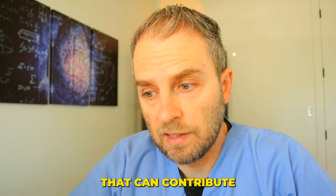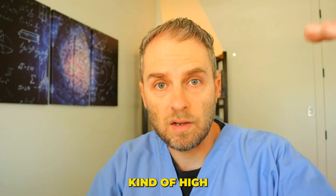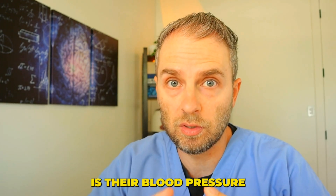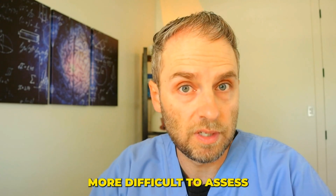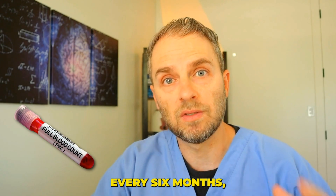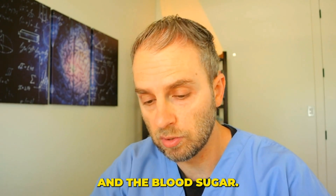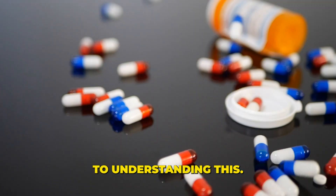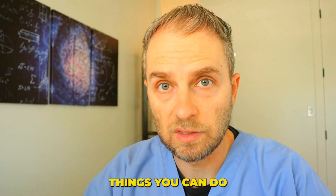There are multiple things that can contribute to decreased kidney function, but three or possibly four are high on the list. The first thing I think about when my patients have decreased kidney function is whether their blood pressure is good and normal, and whether their blood sugar is good and normal. This can be difficult to assess with just a simple blood test every few months because you're not capturing the day-to-day rises and falls. Medications and inflammation are another key variable to consider.